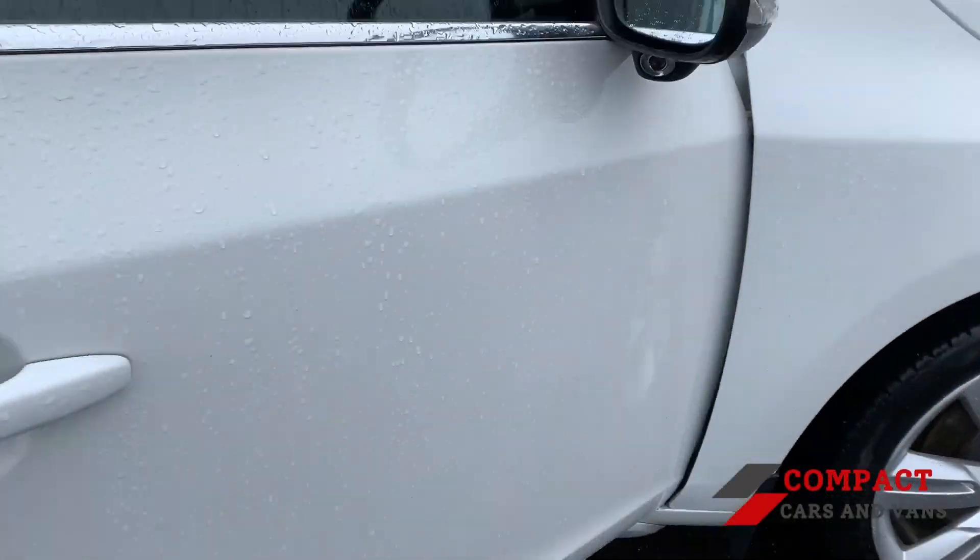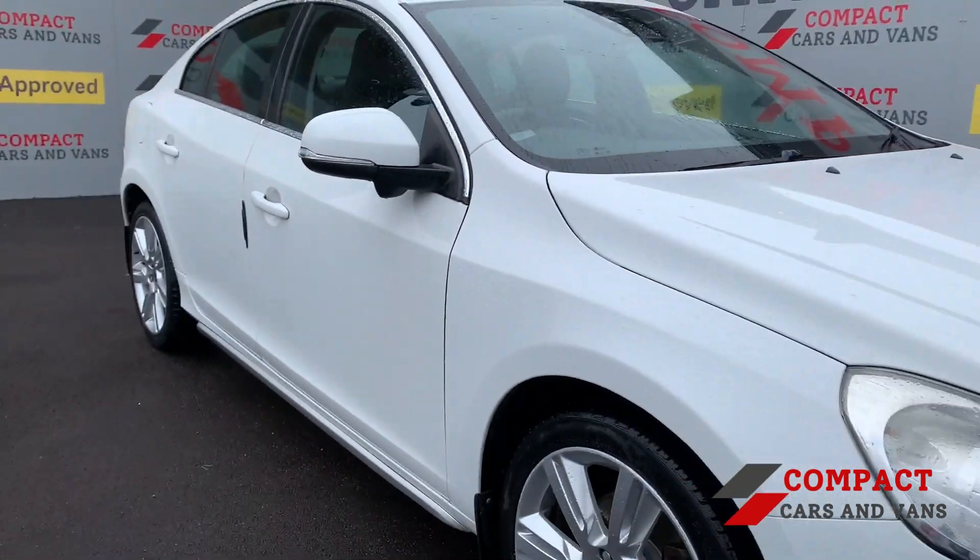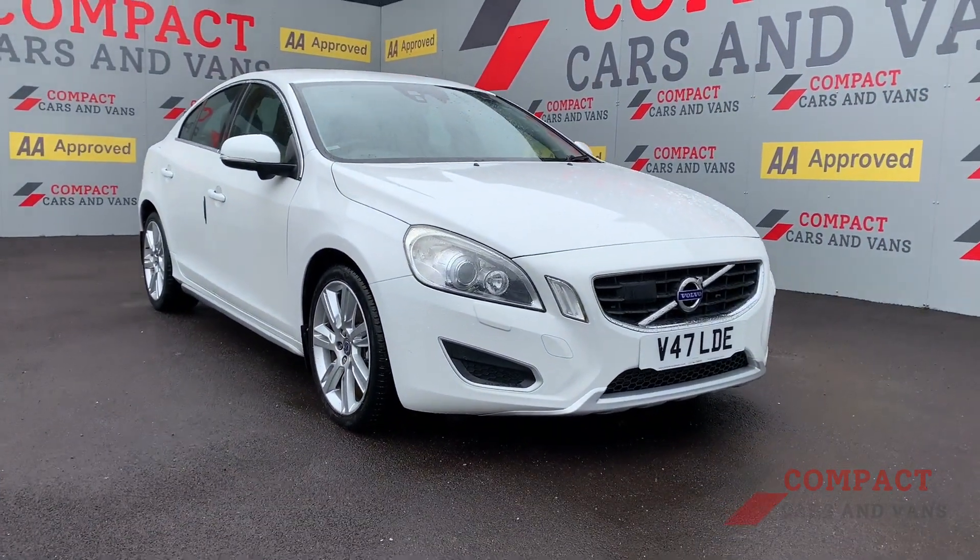So if this is the vehicle for you then come on down to Compact Cars and Vans or give us a call on 01656-767-606.